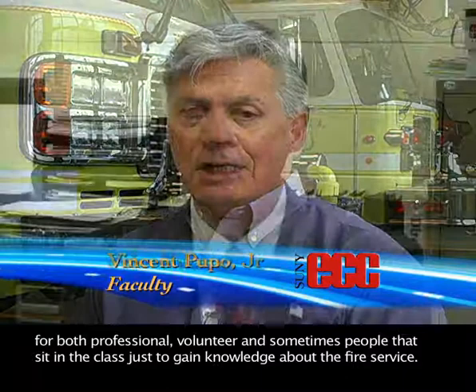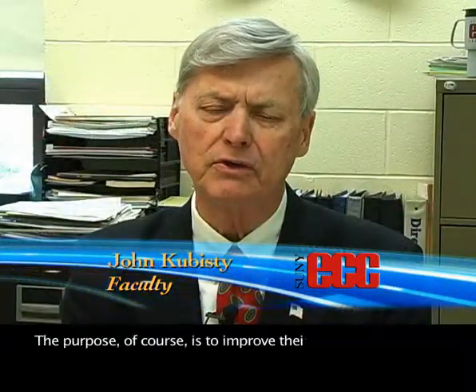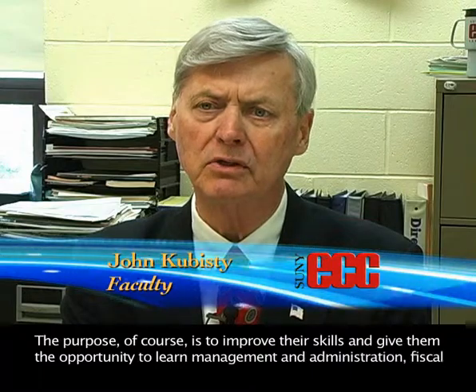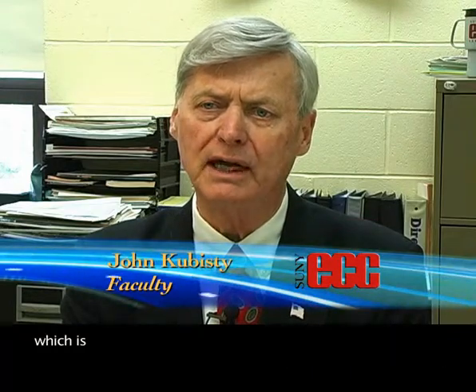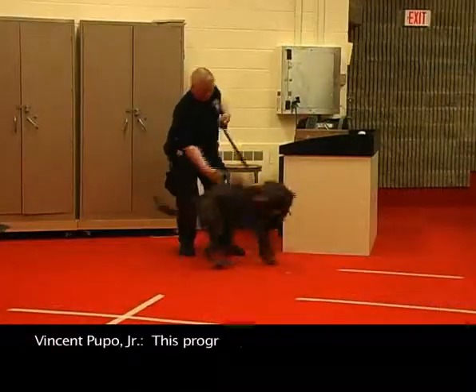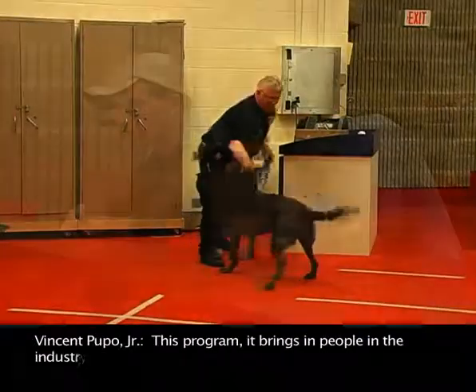The strength of the program with Erie Community College Fire Protection Technology is it provides a core of information for both professional, volunteer, and sometimes people that sit in the class just to gain knowledge about the fire service. The purpose, of course, is to improve their skills and give them the opportunity to learn management and administration, and fiscal knowledge, which is not normally taught in the fire services. This program brings in people in the industry.